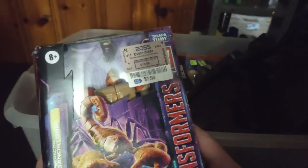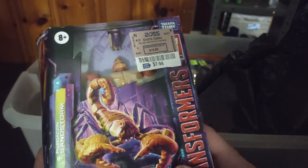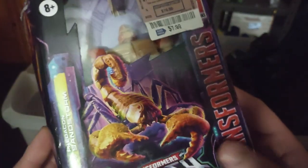We got the repaint of the Scorponok — I got a fill-in for Scorponok. Seven ninety-nine, originally sixteen bucks. And Predacon Sandstorm as well.